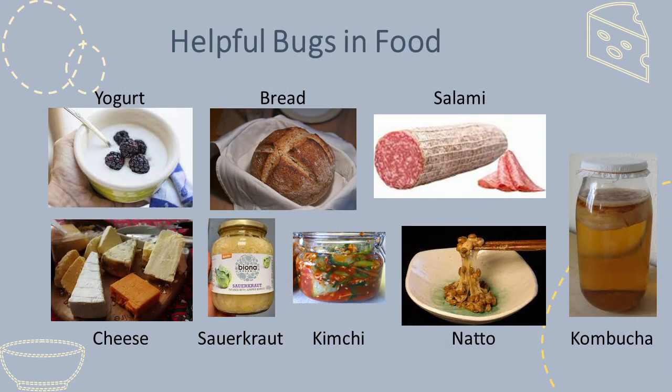Bacteria and yeasts, a type of fungus, are naturally present on most foods. They play a major role in food spoilage, but they've also been used for thousands of years for food preservation, leading to the transformation of the original food into a new one with different flavours, texture, and appearance. The microbes eat some of the food components, for example sugars, and produce other substances that transform the food.